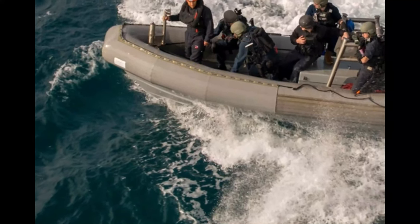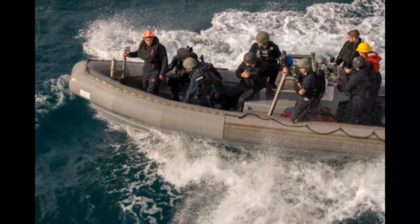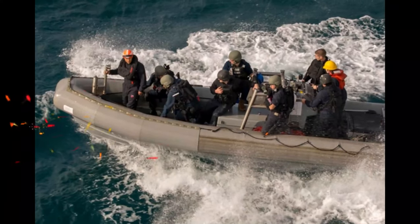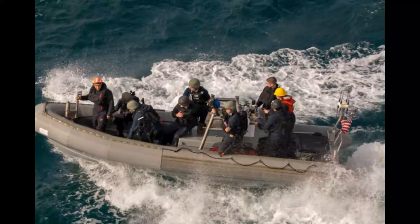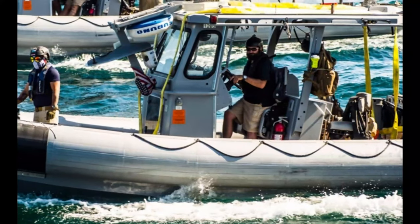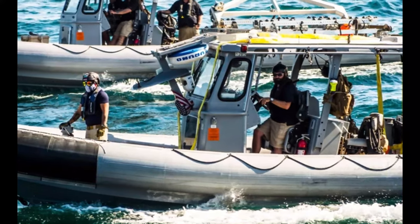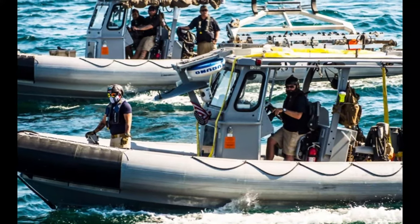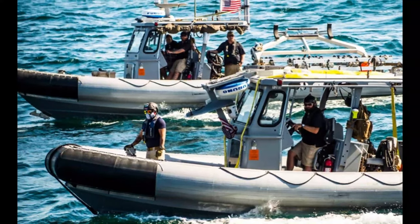Powered by powerful outboard engines, RHIBs are capable of rapidly responding to a wide range of scenarios, from search and rescue missions to interdiction operations. Their high-speed capability is particularly advantageous in fast troop deployment, boarding operations, and patrolling. Their agility enables quick responses to emerging threats, while their ability to operate in shallow waters and navigate tight spaces makes them indispensable in littoral and coastal environments. These boats are also adaptable, equipped with various weapons and equipment for counter-piracy, maritime security, and special operations.